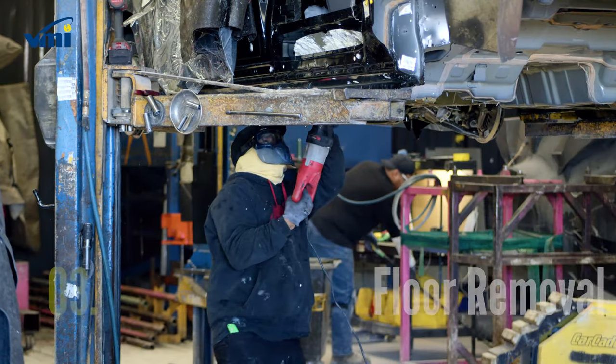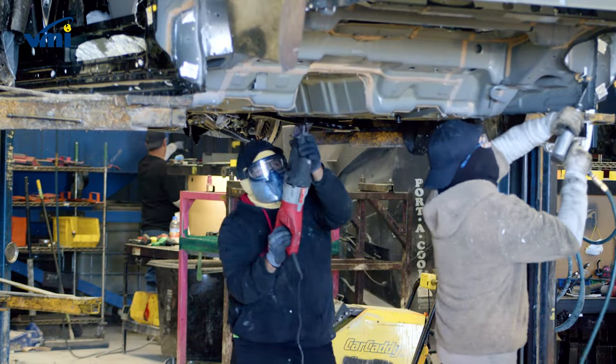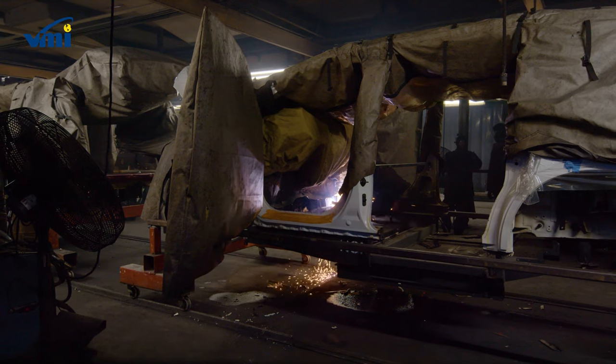Now that the vehicle has been stripped and the drivetrain removed, it's time to remove the original floor to make way for the new lowered accessible floor. This is the only way to make enough space for ample interior maneuverability for even large wheelchairs.